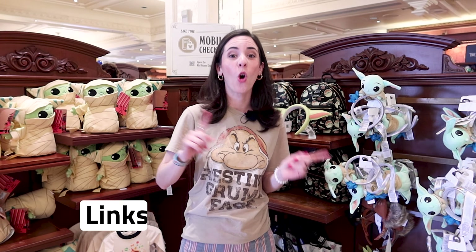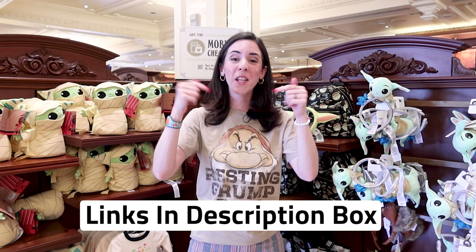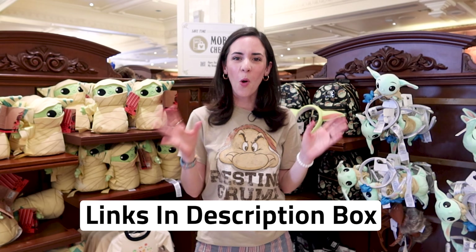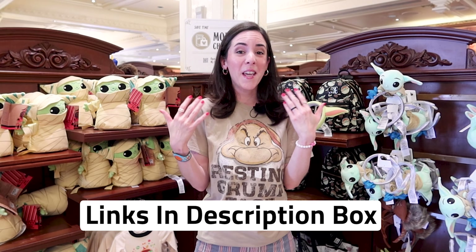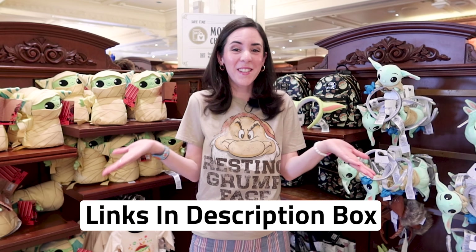Any merch item that I show in this video that is also available on ShopDisney.com, I will link down below in the description box so you guys can shop as well. A little disclaimer: prices may vary — online the prices may be cheaper, more expensive, or even on sale.